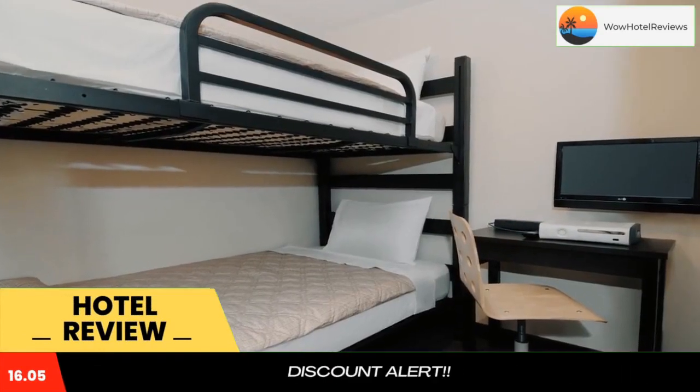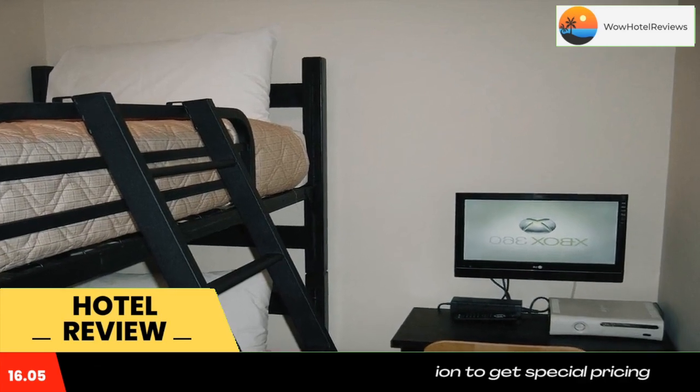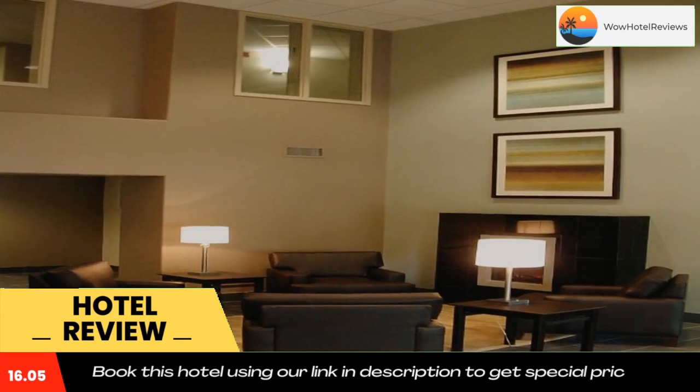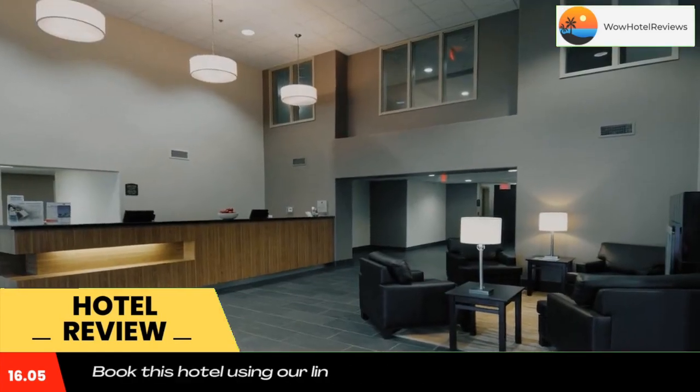Super 8 by Wyndham Peterborough is located adjacent to Kawartha Golf and Country Club. This non-smoking property is less than a 10-minute drive to downtown Peterborough. It offers an indoor pool with spa bath and an airport shuttle service, free Wi-Fi, and a flat-screen TV.